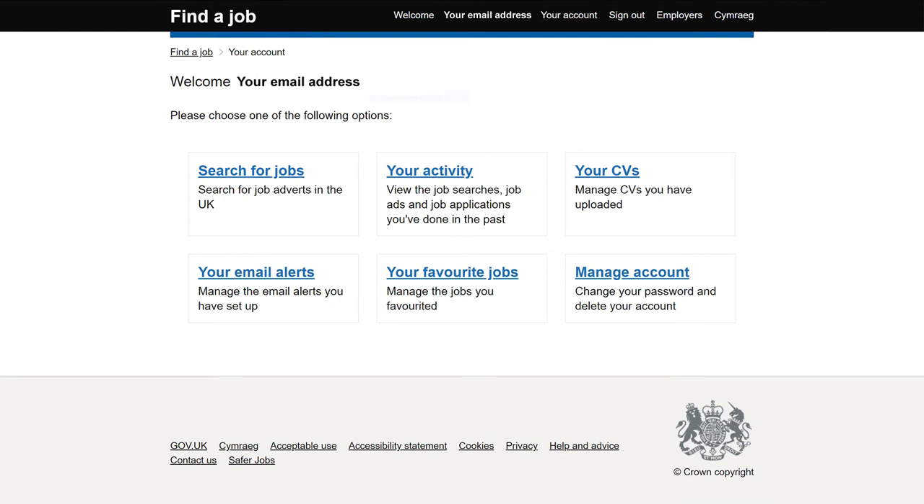Your JobSeeker account overview page will now be showing on screen. Click on the search for jobs option.